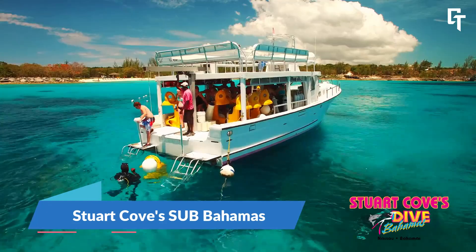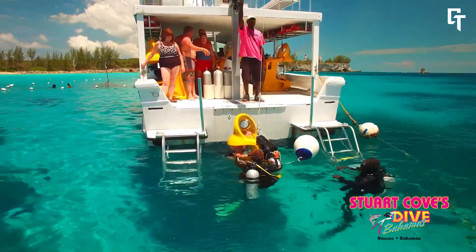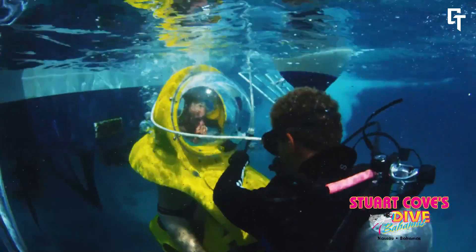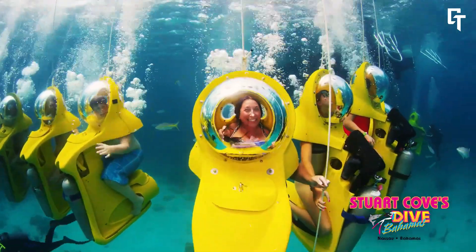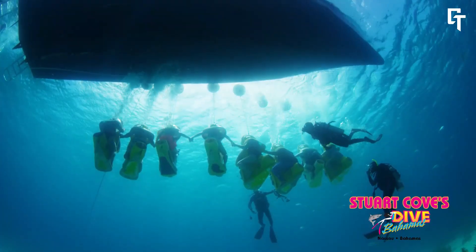Stuart Cove's Sub Bahamas offers an exciting underwater scooter experience called the Sub, or Scenic Underwater Bubble. This adventure allows participants to explore the marine life of Nassau, Bahamas, from a unique perspective. The Sub, a personal mini-submarine, provides a comfortable air-filled bubble that lets you breathe normally while submerged.